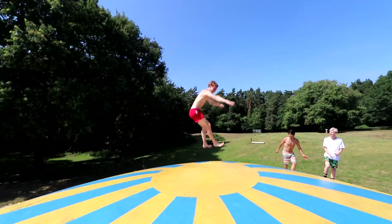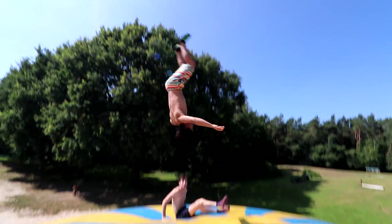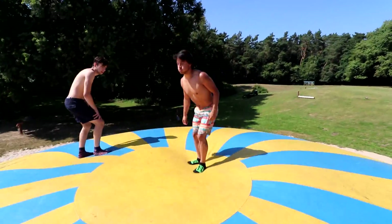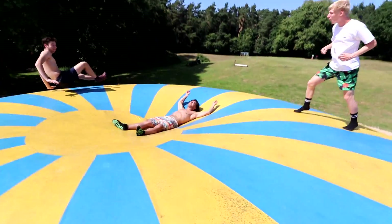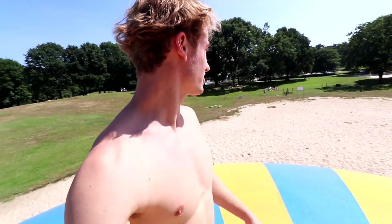Yes, yes! Nice — that was the weirdest thing ever, dude. Chris is setting up for a full in front. He's going for it — just landing on his back, yeah. Okay, full in, trappers frontwards, let's go!